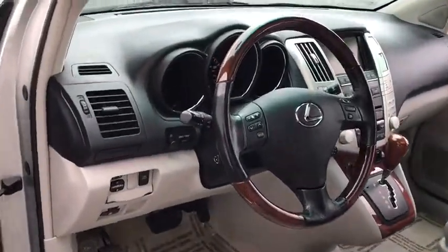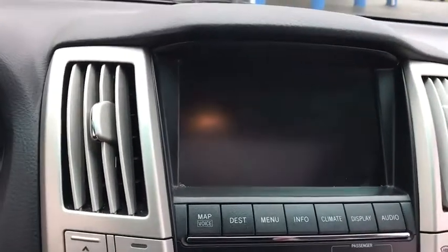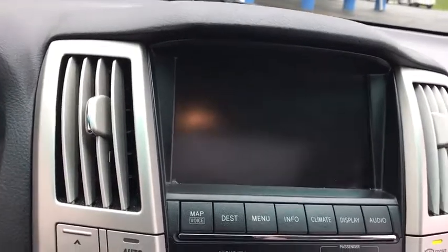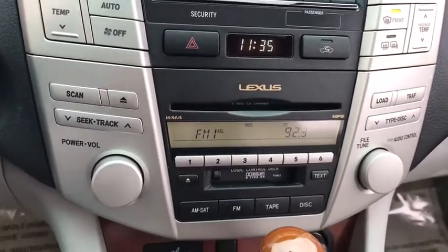Here are some of this vehicle's great options: CD changer, all-wheel drive, power liftgate, anti-lock braking system, steering wheel audio controls, stability control, traction control, power passenger seat.